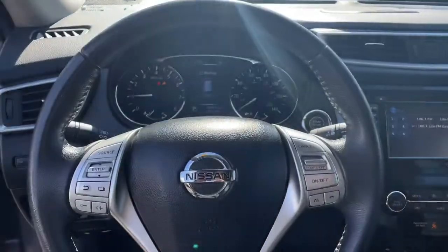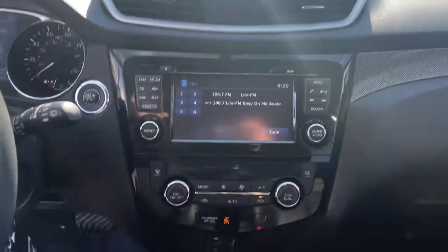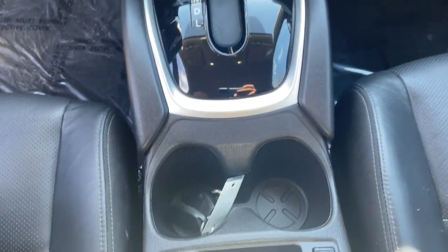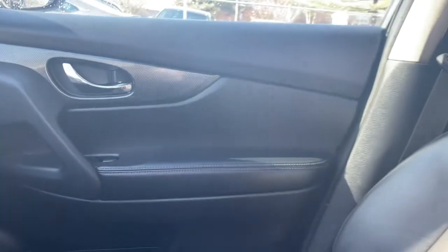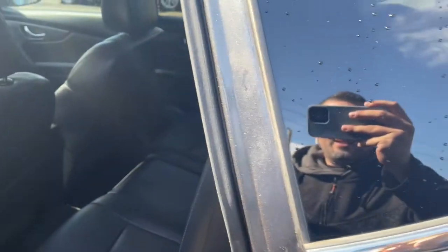These are just some of the great options this vehicle comes with: Navigation System, Keyless Entry, Power Lift Gate, Fog Lamps, Electronic Stability Control, Bluetooth, Trip Computer, Power Windows, Bucket Seats, 4-Wheel Disc Brakes.